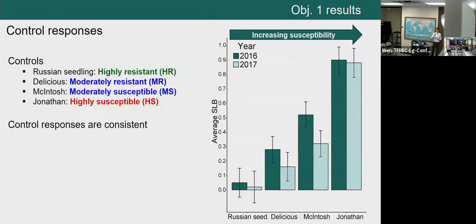Let's look at results for the controls. We chose controls to make sure our inoculation procedure was working as expected — that highly susceptible individuals show up as highly susceptible and resistant ones don't. We chose four controls spanning the susceptibility spectrum. Controls responded as expected: highly resistant Russian seedling had very low proportions and low susceptibility, while highly susceptible control Jonathan looked very susceptible. Control responses were also consistent between years, giving us repeatable data from year to year. Our inoculation procedure worked as expected.